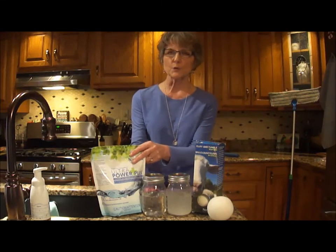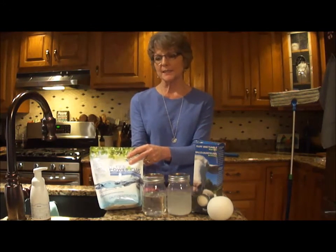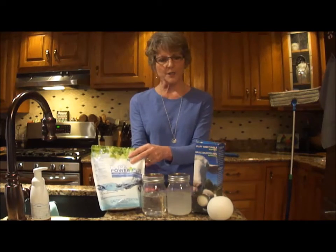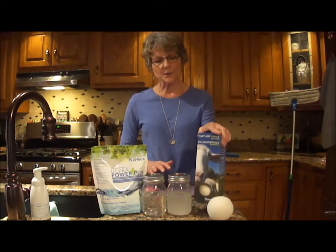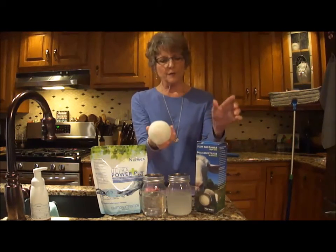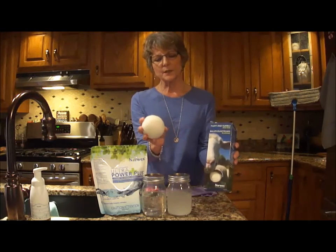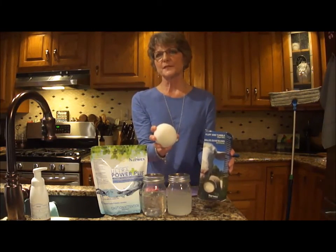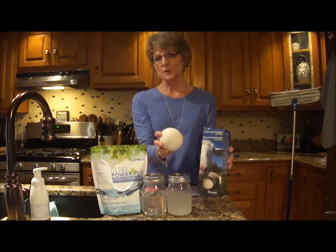This bag will do a hundred loads of laundry in a high-efficiency washer with soft water. We use no fabric softener — instead we recommend our 100% wool fluff and tumble balls. There are three of them in a box, and this is all I use. I've never missed fabric softener since I started using these, and they will last up to a thousand loads of laundry.